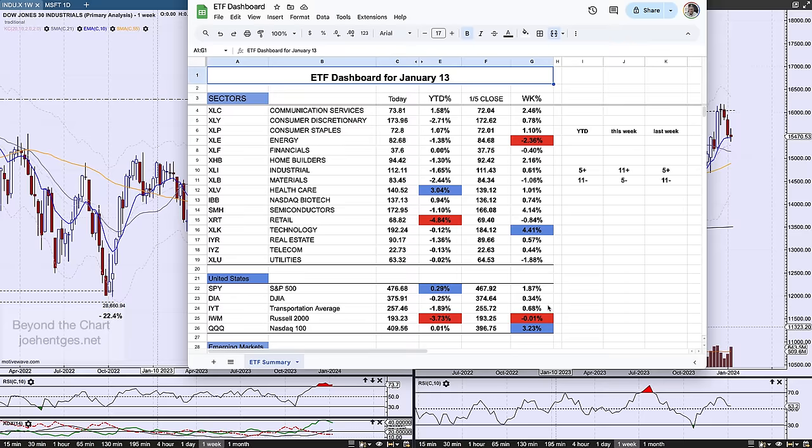Looking at the index ETFs: the Qs were up 3.2% again because of technology. The Russell 2000 was basically flat. Everything else was positive, but for the year the Russell is down 3.7%. The S&P 500 is actually the strongest — three out of five are in the red — and the S&P is up a whopping 0.29% at the moment. That is the picture on the sectors and the indices.